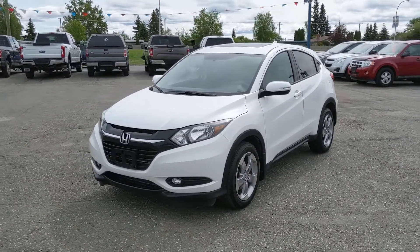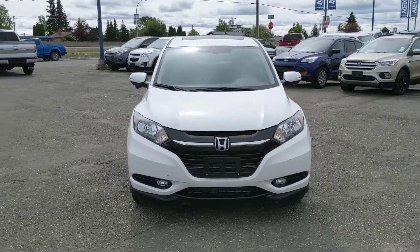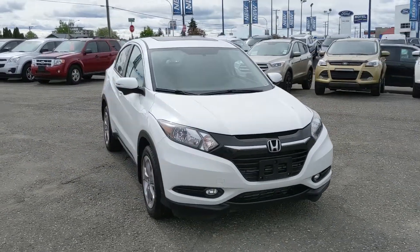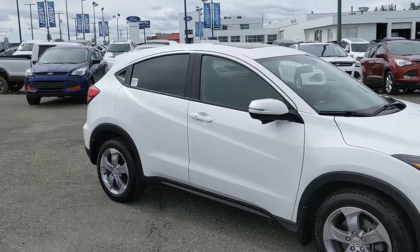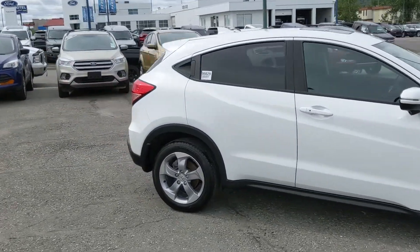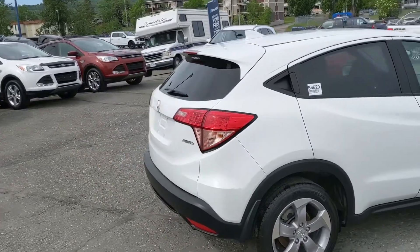Hello, this is Eric at the Prince George Ford Pre-Owned Supercenter, and we're taking a look at the 2018 Honda HR-V in an EX trim, powered by a 1.8-liter engine, providing you with excellent fuel efficiency and all-wheel drive capabilities, so you're going to be able to get around pretty well in the changing weather conditions. But let's take a look inside.